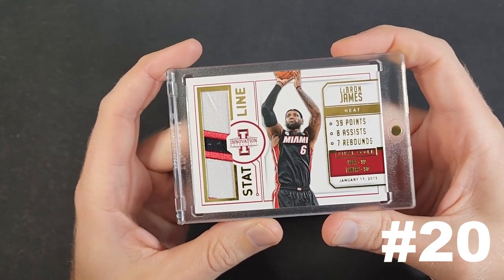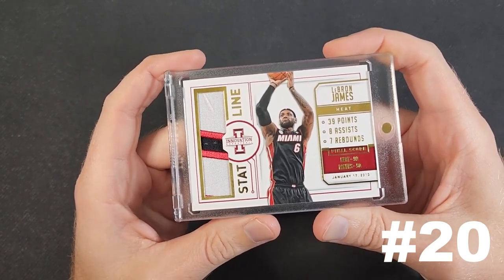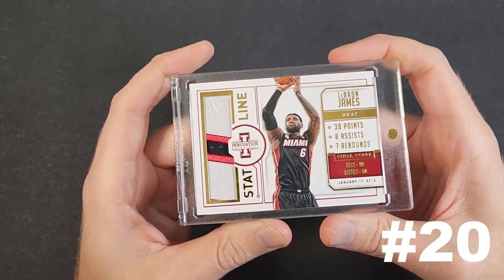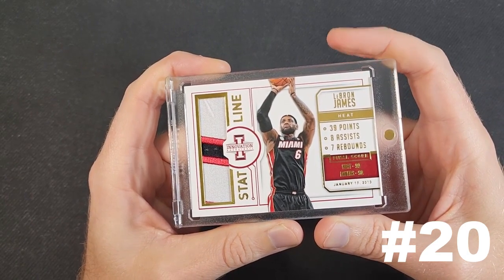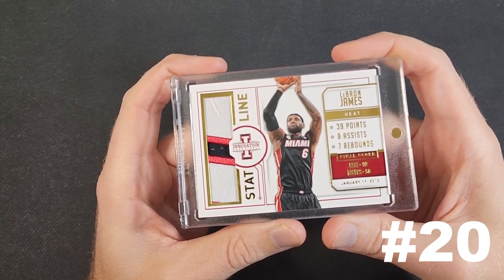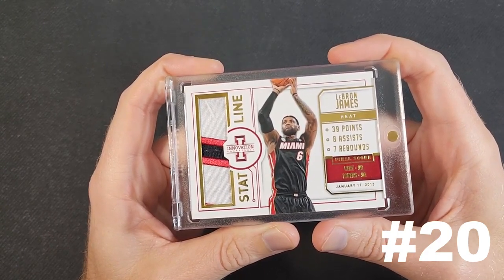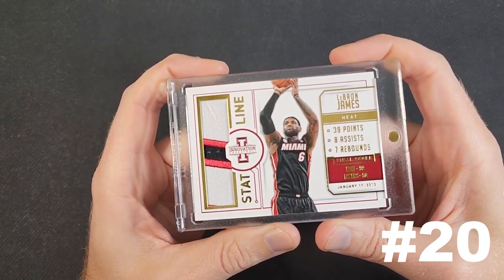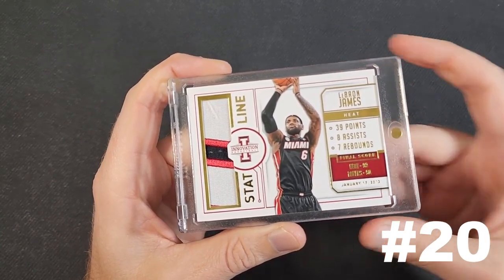I can't prove that definitively either way. I'm very happy with the quality of this patch and looking back I kind of laugh at how I acquired it — it was on Facebook, the seller was asking a certain amount, I was trying to get it five dollars cheaper, we went back and forth, and eventually I had to cave to his price which was $65 shipped. At the time that was paying pretty strong for a LeBron patch, but I'm glad I did. That's why this is card number 20.